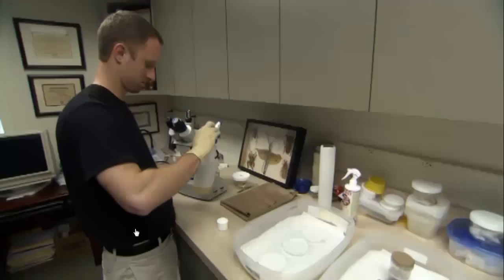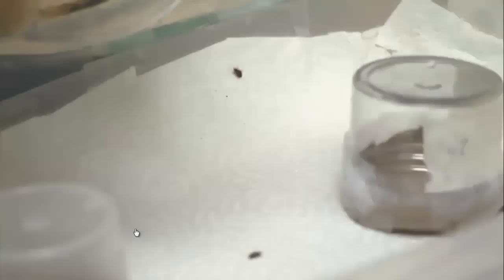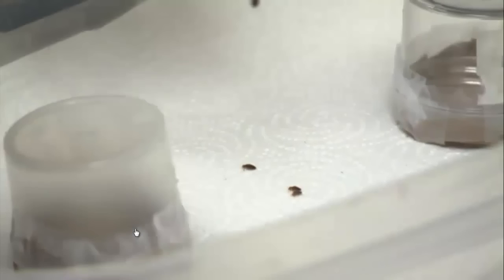That's where Jeff White comes in. As a research entomologist, Jeff regularly tests new pesticides to report on their effectiveness before they are released into the market. So basically what we're going to do is test three different sprays for their contact kill on bed bugs.